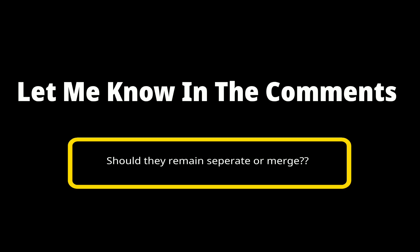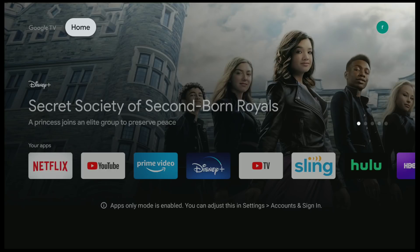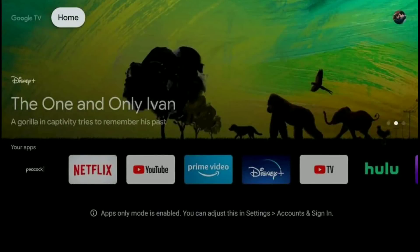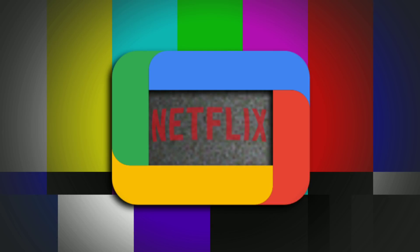Now I will say one thing that I love in the Google Chromecast is the ability to have apps only mode. It's nice only having the apps that I want and use on my home screen. I'm not quite sure if that will be part of this change, but I sure hope it is. And by the way, Netflix users are being told that it's also going to bring a new Netflix-like home screen redesign.